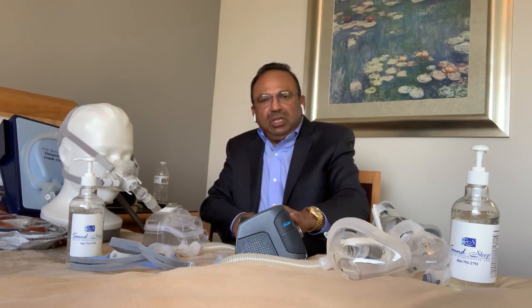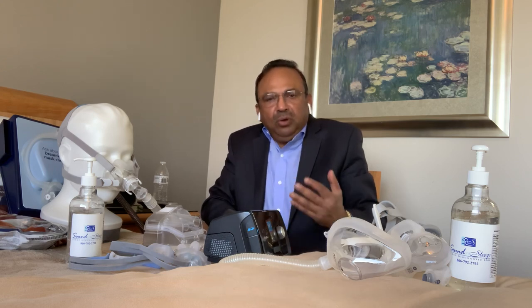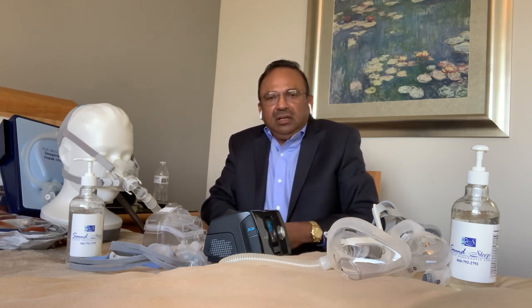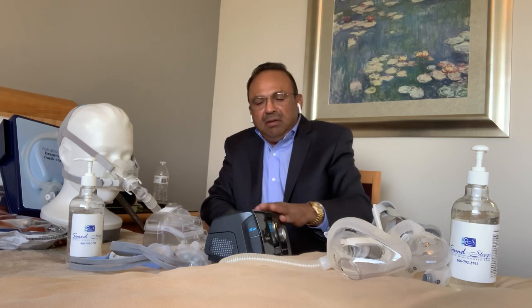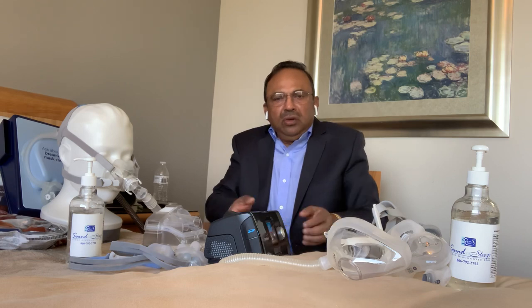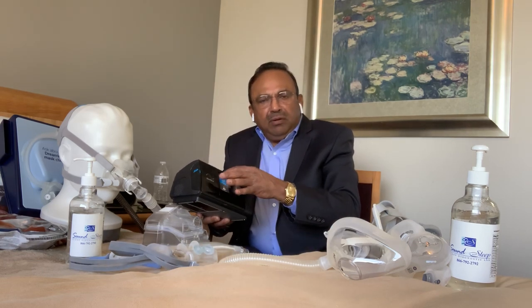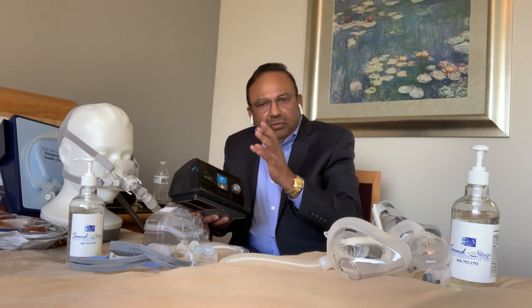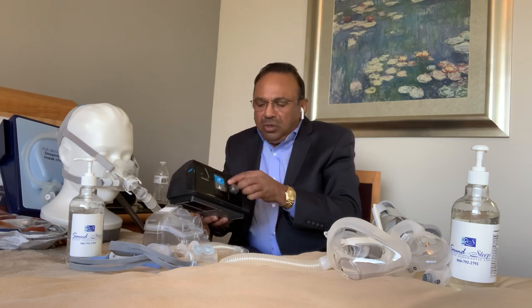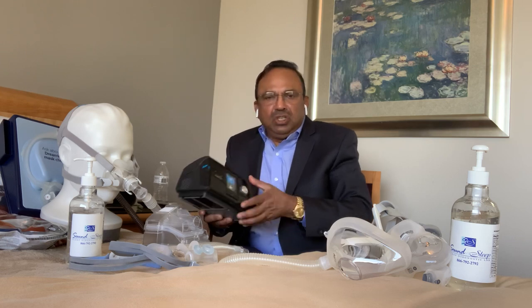These new CPAP machines are smart machines — like our smartphones — and give a lot of valuable information such as your CPAP usage every night, residual sleep apnea, mask leak, and more. Every morning you can see all this information on the dial by simply turning it on the front of the machine.